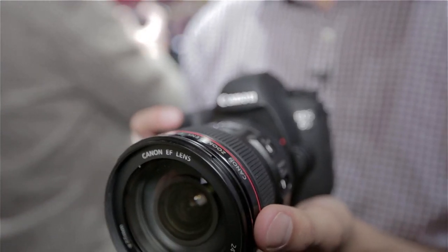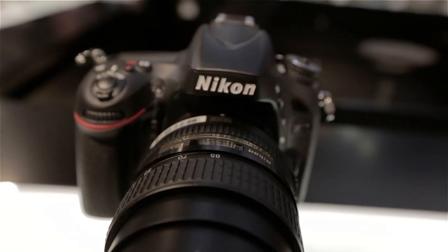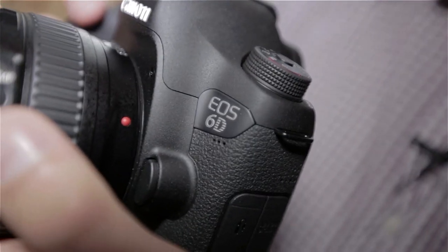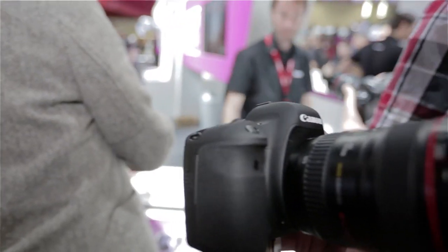Both cameras have fairly similar specs, with perhaps the Nikon shading it thanks to its higher resolution sensor. The Canon is likely to perform better in low light conditions thanks to its larger ISO range and higher autofocus light sensitivity.